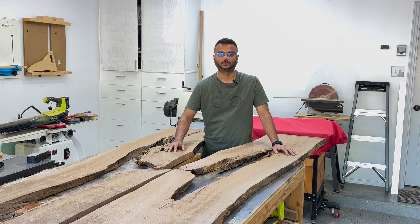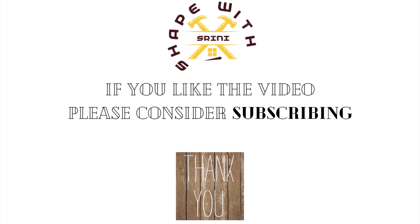How did you like the video? If you liked it, please consider subscribing to my channel. And if you want me to do more videos like this, please let me know in the comments.